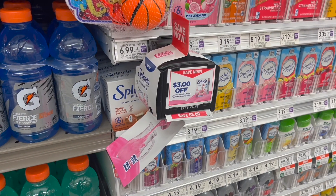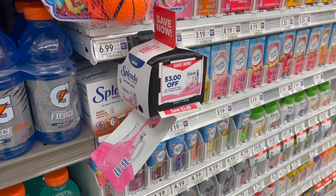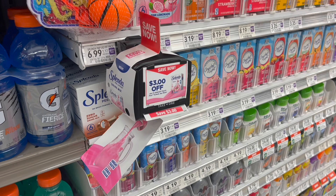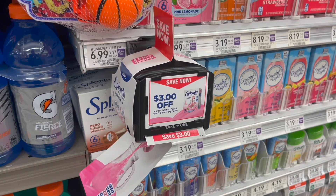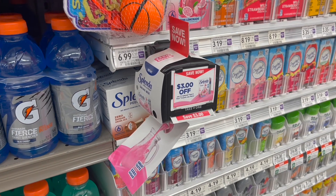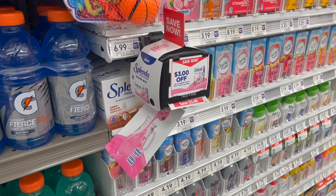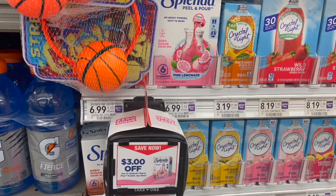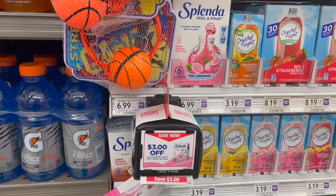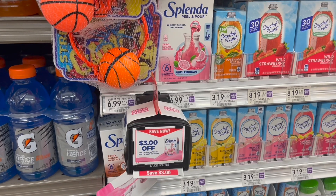I did post this over on my Instagram, but while you're in store, make sure you're looking around for blinky coupons, tear pad coupons, and even hang tags. There are a ton around the store and they are useful with products that we normally coupon every single week. Make sure you grab a couple of them so when these items go on sale, you will have your coupons available.